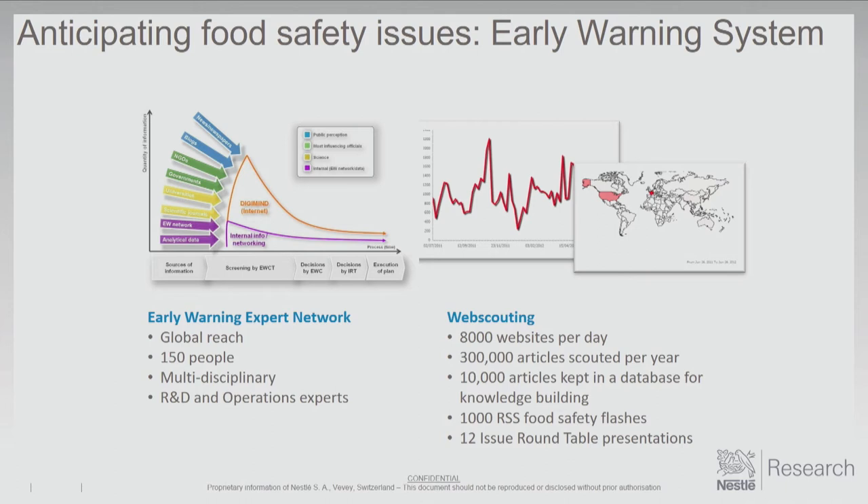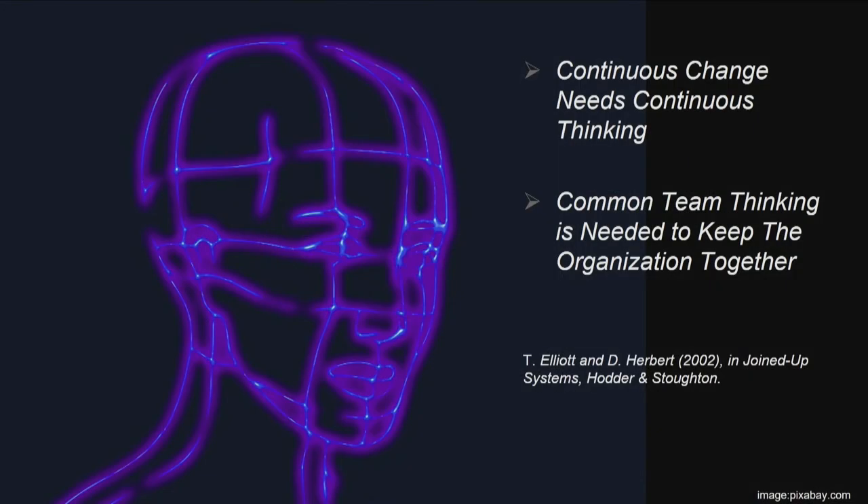Much has been said about social media. Many companies are monitoring social media and can track what's going on, but we're more or less looking backwards — we're not yet very good at actually using it for future decision making. Continuous change needs continuous thinking, and you need goal alignment so that common team thinking is maintained throughout the organization.